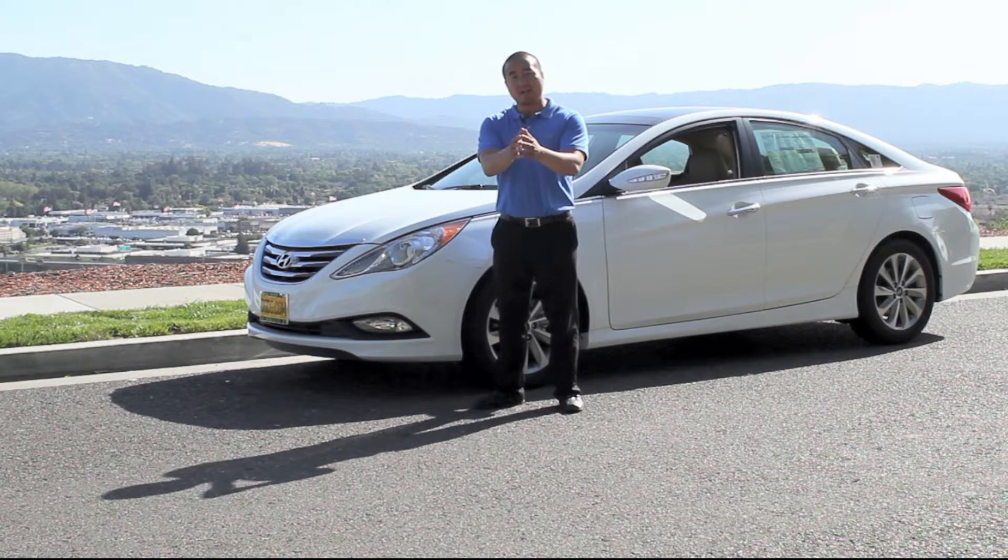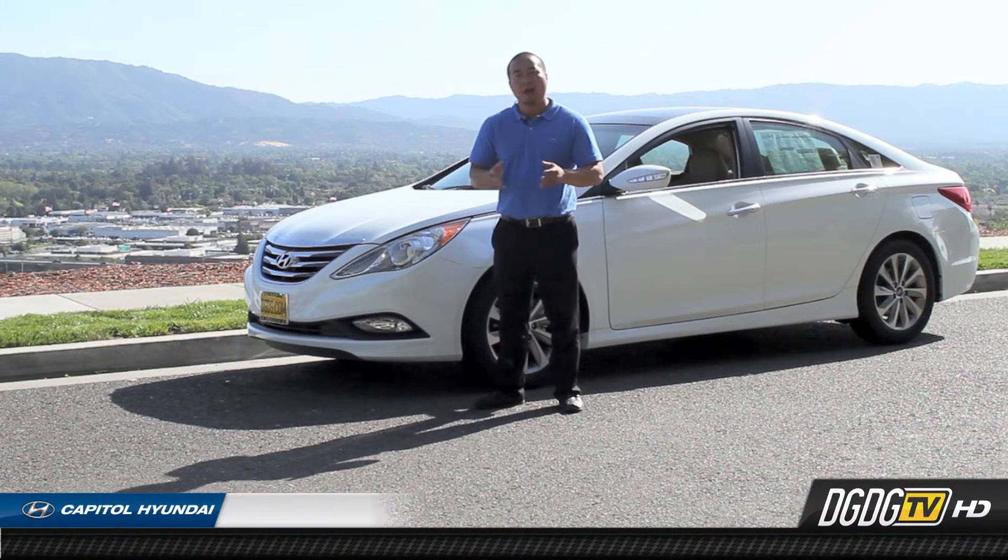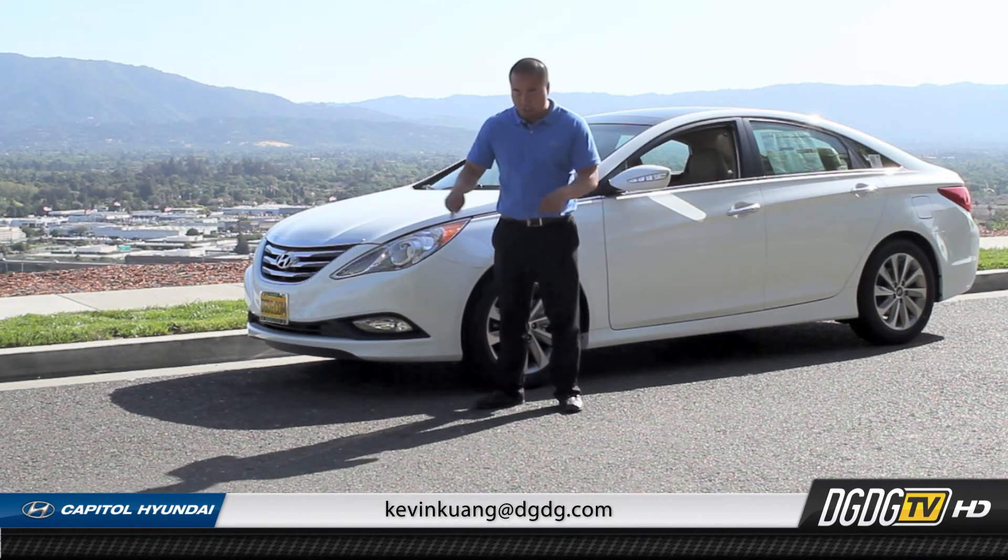Thank you once again for checking out Capital Hyundai's YouTube page. Please subscribe, and if you have any questions about this vehicle or any others in our inventory, please get a hold of me anytime at the information below.